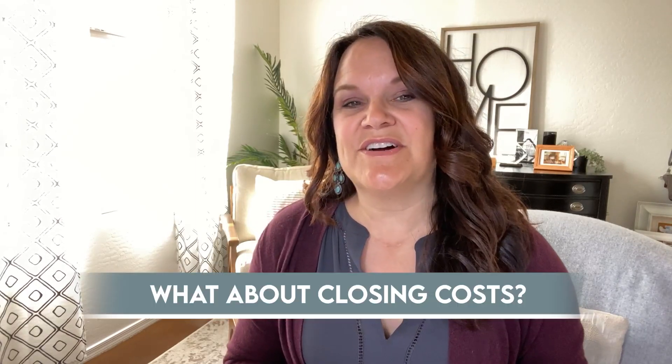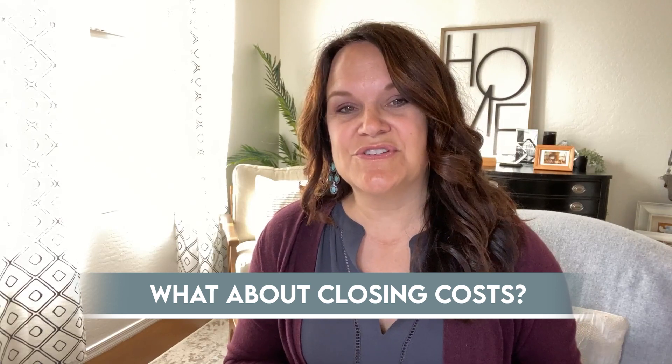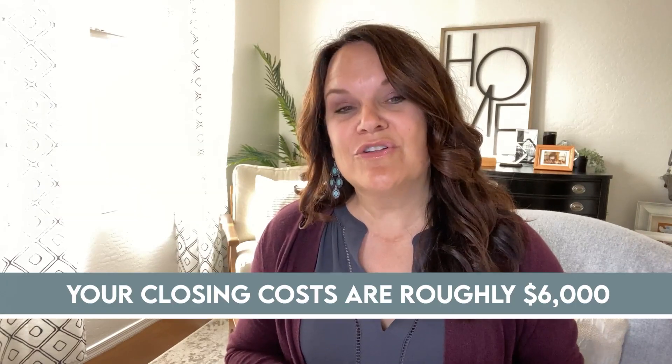Next, what about closing costs? These are fees and other charges you will pay at close of escrow. These can be fees from your title company, your lender, the HOA association if there is one, taxes, and homeowners insurance. Plan on approximately 2% of the purchase price as a good estimate. With our $300,000 home, your closing costs are roughly $6,000. Myself or your lender can give you a better estimate on this. And in the market we're in today, there's a chance that we can negotiate seller-paid closing costs.